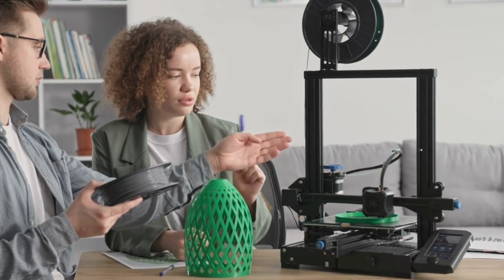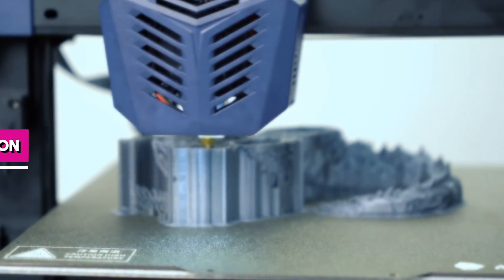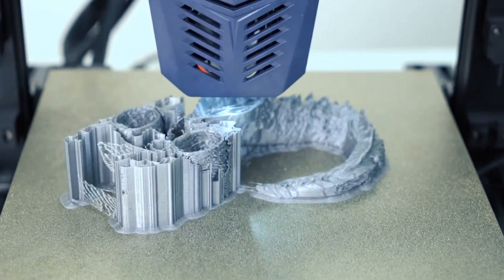Remember, the first printer we discuss isn't necessarily the best and the fifth isn't the worst. We'll also provide links to these printers in the description so you can explore more details and check the latest prices.